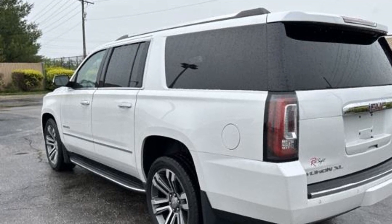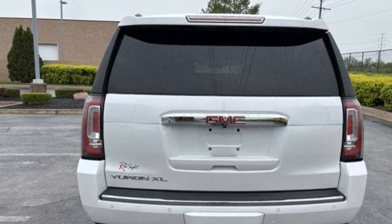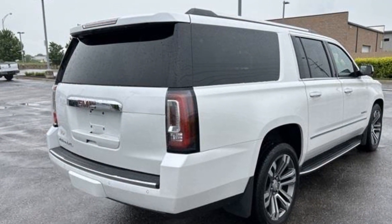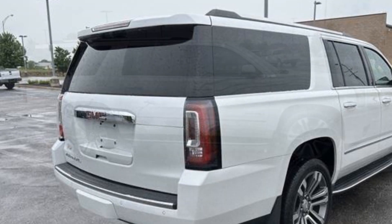Cross traffic alert, lane keeping assist, lane departure warning, heads up display, navigation, third row seating, heated rear seats, power driver seat, power passenger seat, rain sensing wipers, power lift gate.